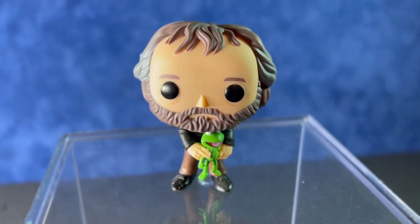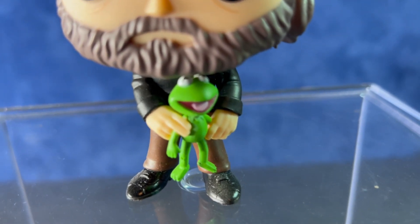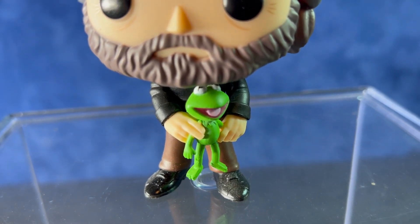Hey everyone, welcome back to That's So Awesome. Today we're taking a look back at the Funko Pop number 20, the Jim Henson Funko.